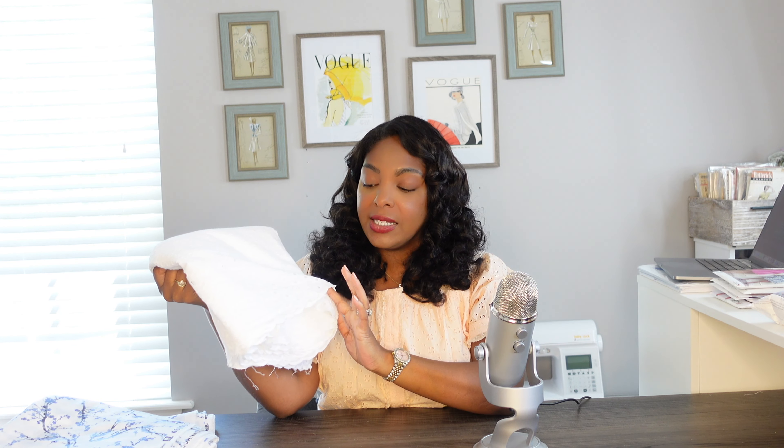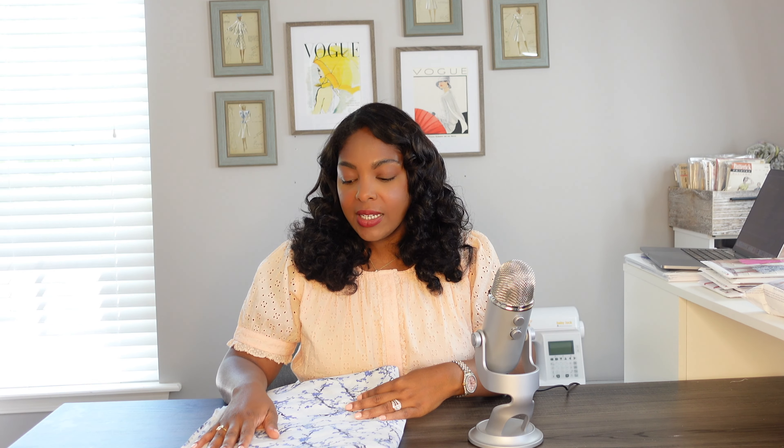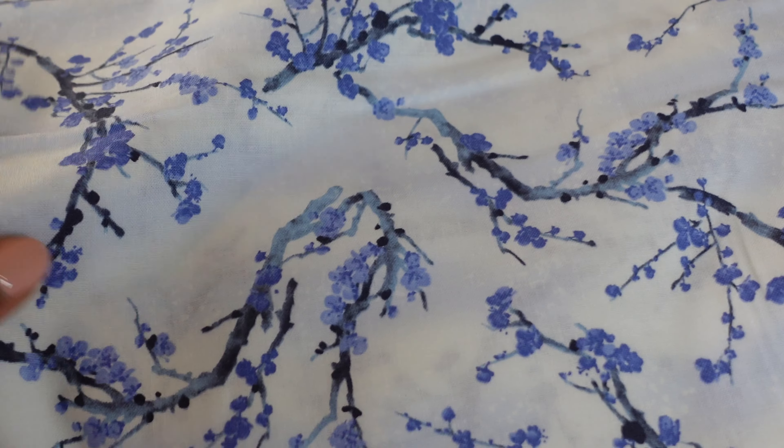Then I got some eyelet. I really, really like eyelet — I've never worked with it before. I've also never worked with anything with a scalloped edge, so I'm excited about possibly making a skirt or something where I can really utilize this scalloped edge. Let me know what you think of that.